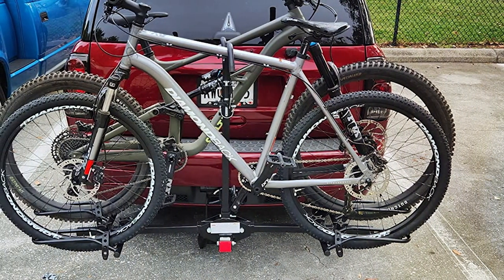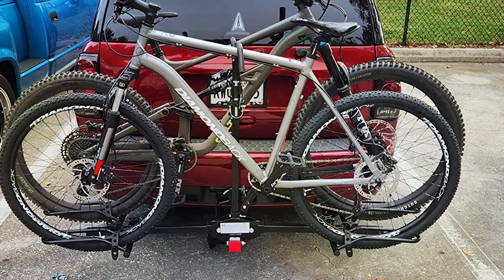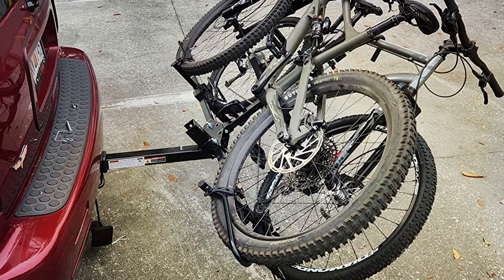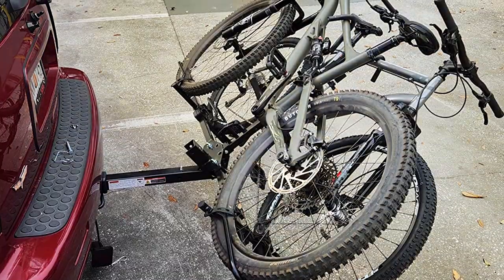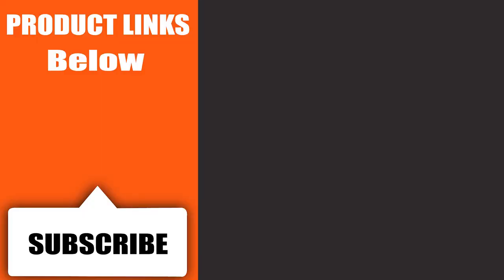In conclusion, selecting the right bicycle car rack is crucial for ensuring your bikes arrive safely and securely at your destination. Each of these seven racks offers a unique combination of design, quality, and functionality, catering to different needs and preferences. Remember, the best rack is the one that fits your lifestyle and cycling adventures.